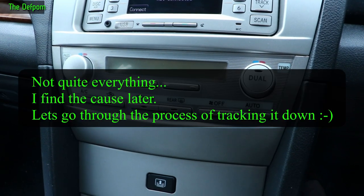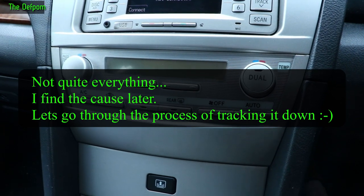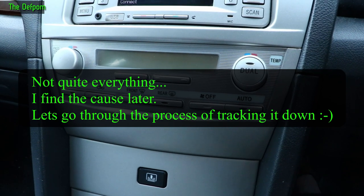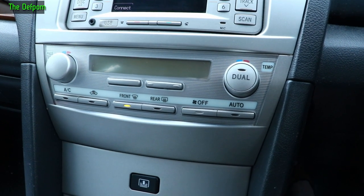Once it's actually powered up, it works properly. Everything works: the air conditioning works, all the vents work, the heating, cooling — everything is all working correctly once it turns on. And it's doing this every single time. This only started a few days ago.